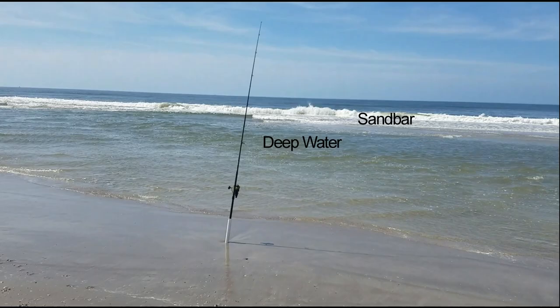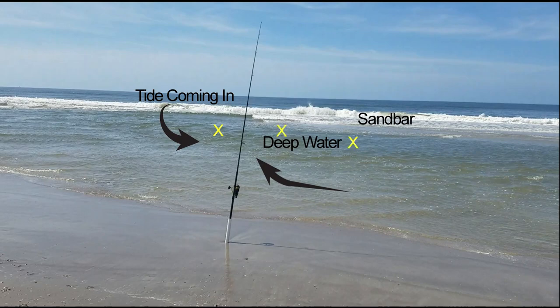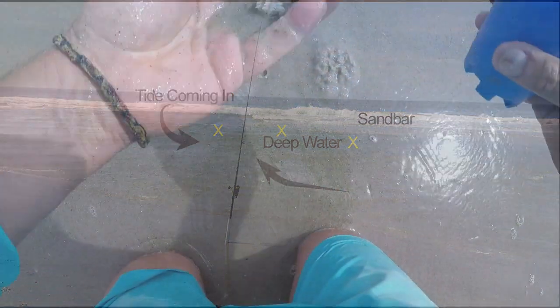You can see it real well in this illustration. You can see the deep water and the sandbar where it's really low. The water is going to come in across the tide, across the sandbar, and the fish are going to come in there too. All the little stuff is going to get swept out into the deep water. So I want to fish right where this X is. You could also fish in front of that sandbar — those are going to be great spots.